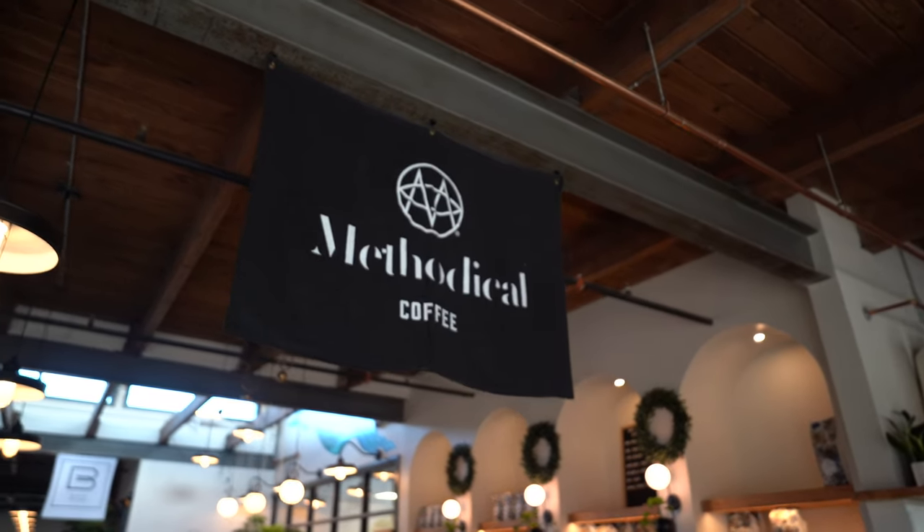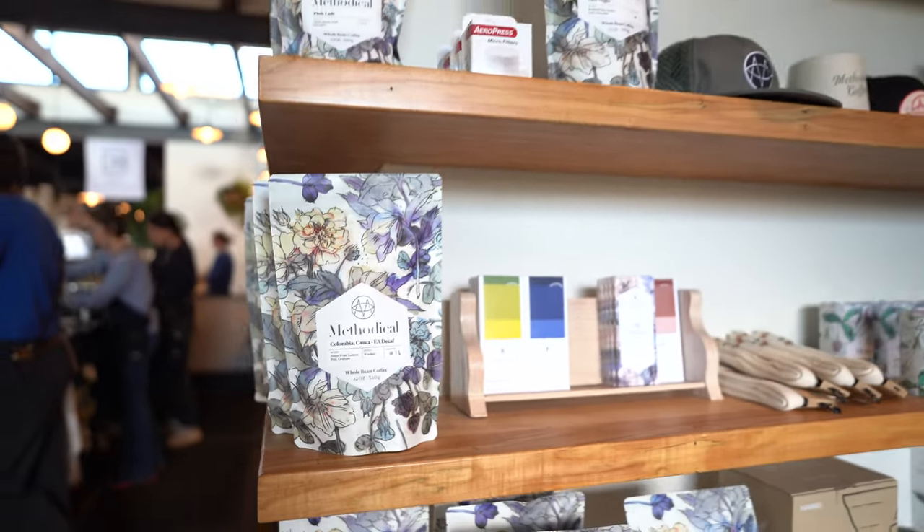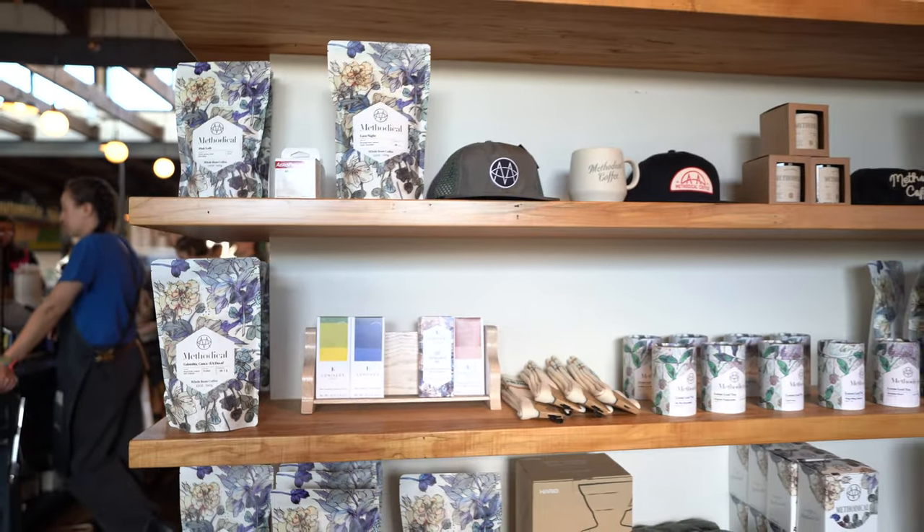As you make it almost to the end — through the other side of the building near the Swamp Rabbit Trail — you have Methodical Coffee. This is their second location; they have another location downtown. It's awesome, great coffee. One of my go-to favorites here is called the Tres Leches, and it is so good.